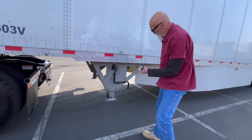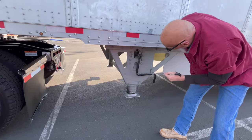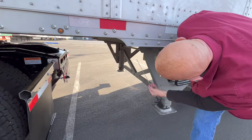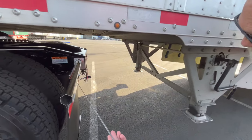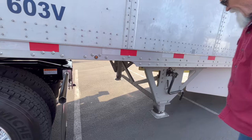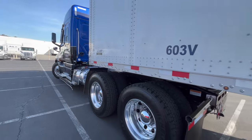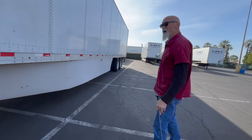My landing gear is fully raised, there's no damage to the landing pads at all. The crank arm is secure and sitting in its bracket the way it's supposed to. All of the braces and cross members across — there's no damage to them whatsoever. And there is sufficient room between the rear of the tractor and the landing gear so when I'm making turns it won't cause any damage. There is reflective VLT tape all the way around the truck, except for the front — it is fixed all the way around.